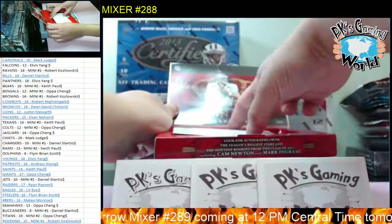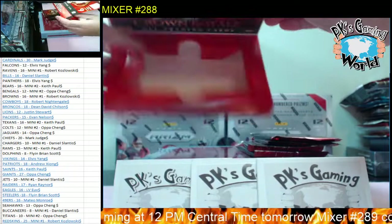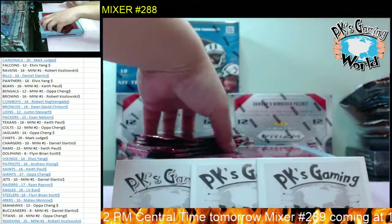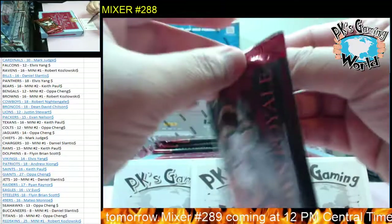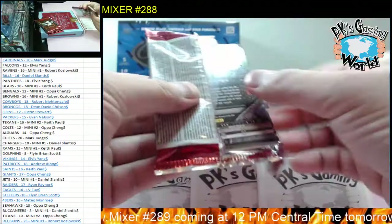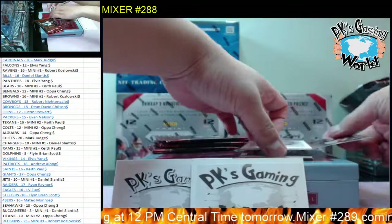2011 Crown Royale - there's a checklist for the redemption. Four packs per box, six cards per pack, four hits. This is Cam Newton's rookie year, JJ Watt's rookie year, Julio Jones, Michael Murray, Melvin Ingram - a lot of good rookies.